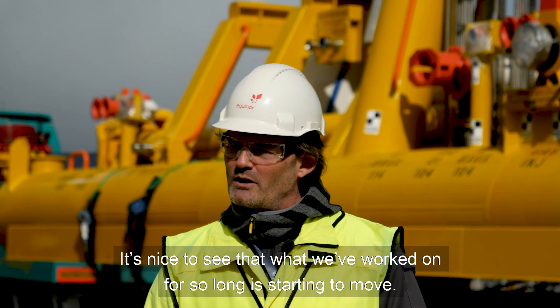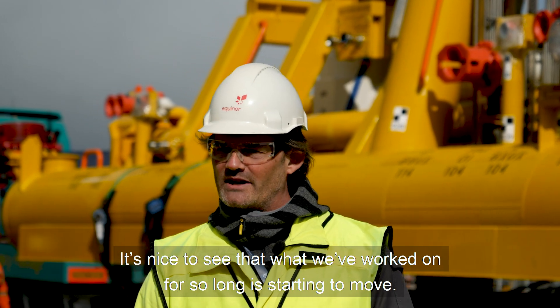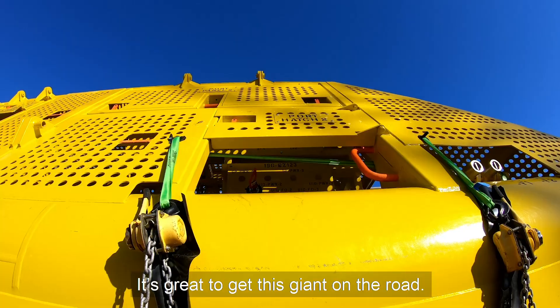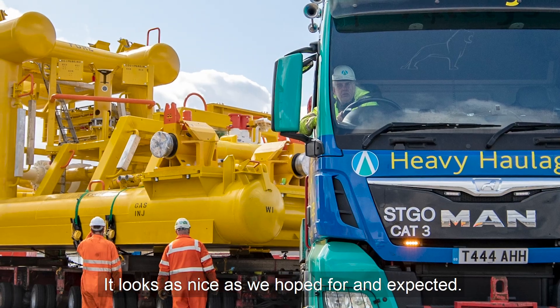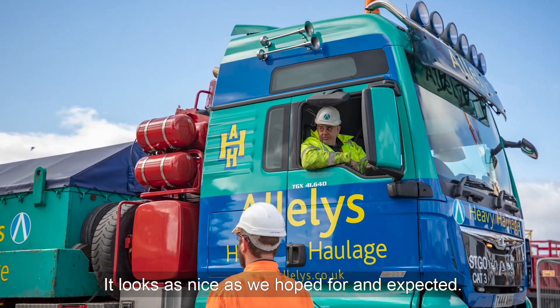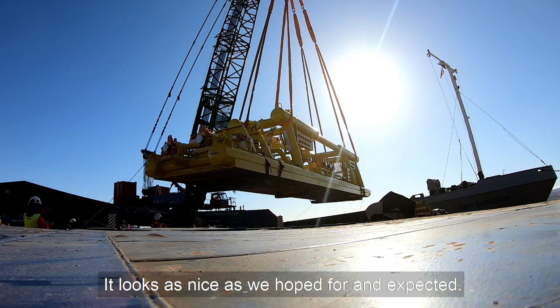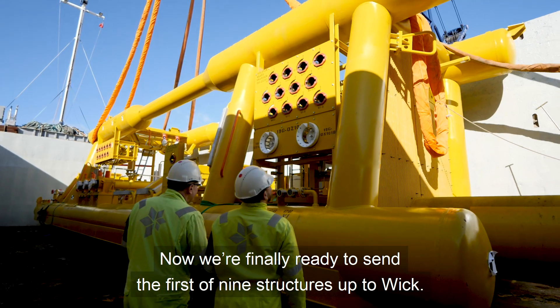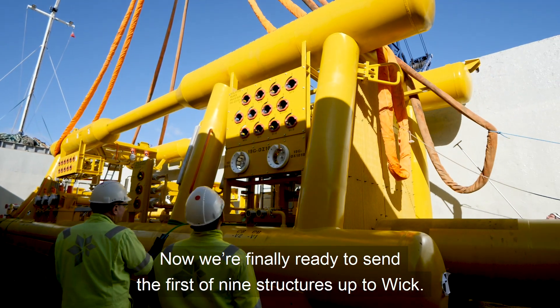It's a great day to see that you've worked so long and see the structures start to move. It looks exactly as good as we had hoped and as we knew it would be. Now we're ready to transport the first of the nine structures up to Wick.